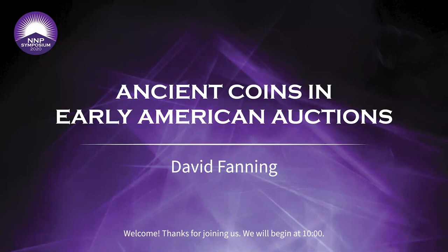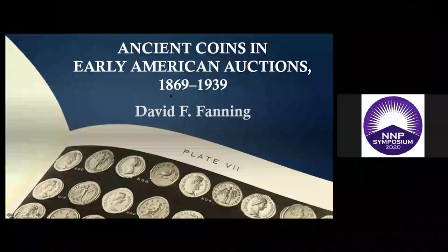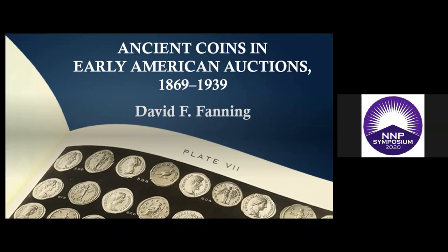By way of introduction, David Fanning is going to be speaking on ancient coin content in early American auction catalogs. He has a forthcoming book on this subject which I've seen the draft of — it's an excellent overview not only of ancient coins for the period covered but also a good general overview of American numismatic auction sale catalogs for the period as well.